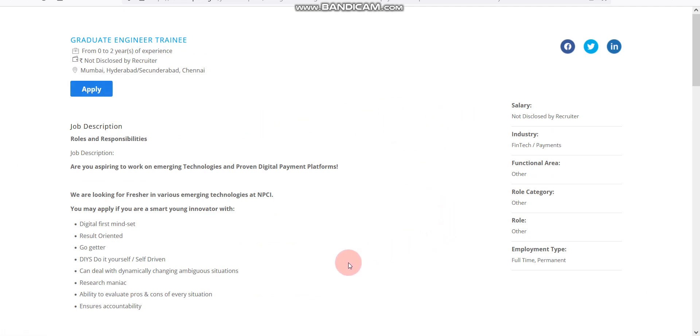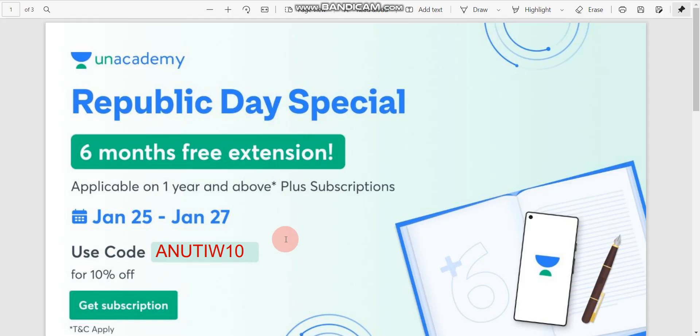Now there is a very big announcement from Unacademy. Unacademy is giving six months extra on a Republic Day special offer. If you purchase any Unacademy subscription, you can get six months extra. This offer is valid from 25th January to 27th January, and is applicable only if you purchase at least a one-year or above subscription. If you use my referral code ANUTIW10, you can get 10% discount.